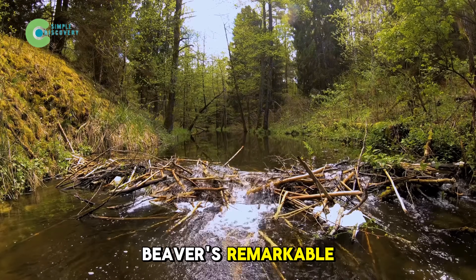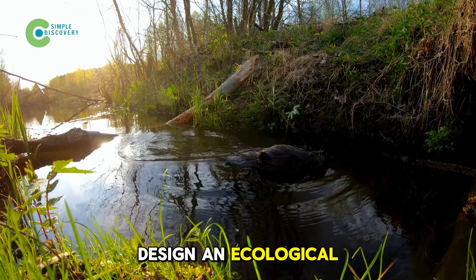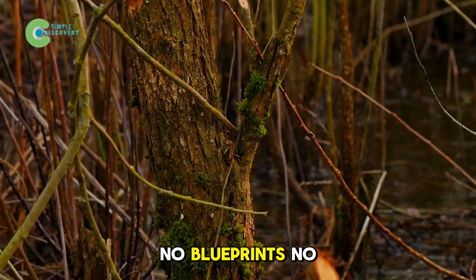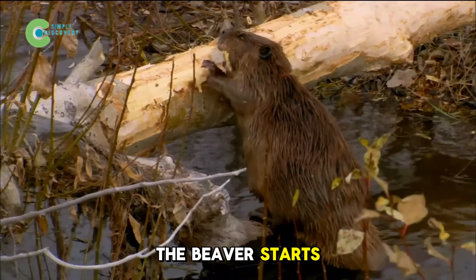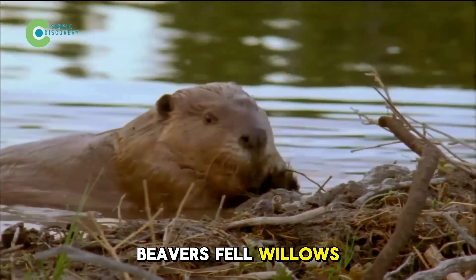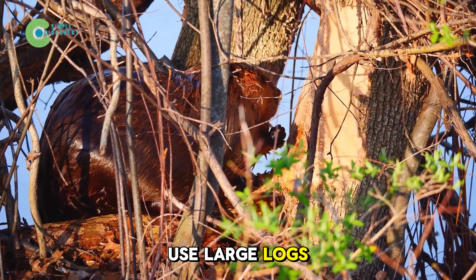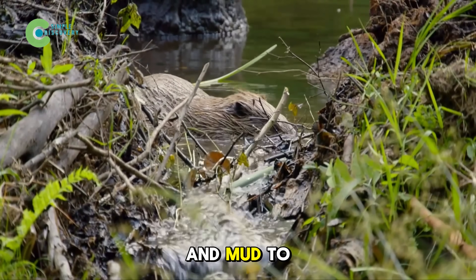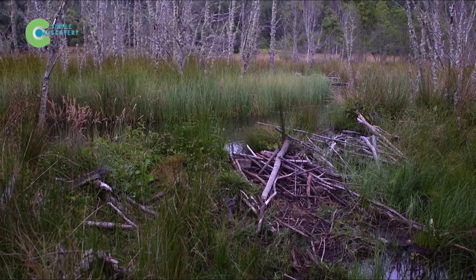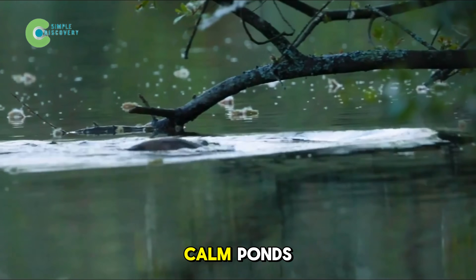How do these small animals design an ecological infrastructure that would cost humans millions to replicate — no blueprints, no fuel? The beaver starts with the simplest action: when they pick a stretch of river, beavers fell willows, cottonwoods, or poplars. With their razor-sharp teeth, they use large logs as pillars, pack smaller branches and mud to seal gaps, and finally slap it all tight with their flat tails. After just a few nights, a sturdy dam blocks the rushing water, turning it into calm ponds.